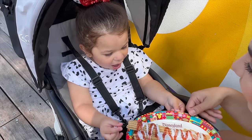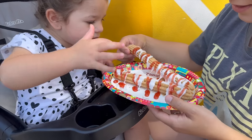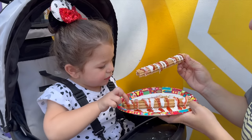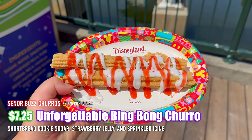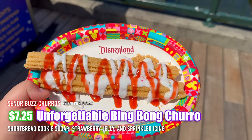The churro is called the Unforgettable Churro — a Bing Bong themed item. Raylani is excited for this. Let's try the unforgettable churro. The churro was so tasty — it reminded me of like a toaster strudel. It was delicious. I like that little tartness that comes from the strawberry jam, but it's a five out of five. There's nothing more I need to say about it — that churro was phenomenal.